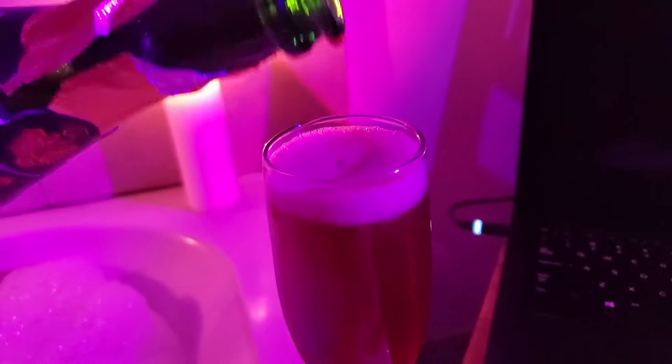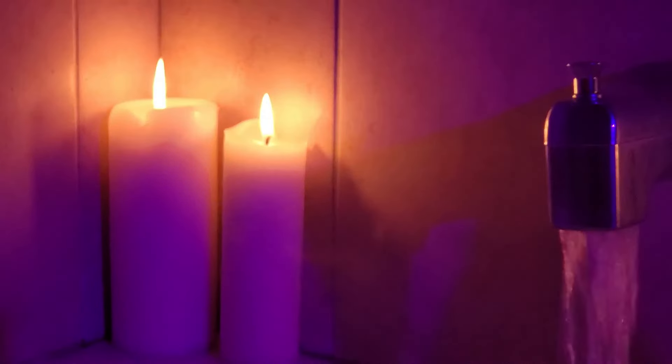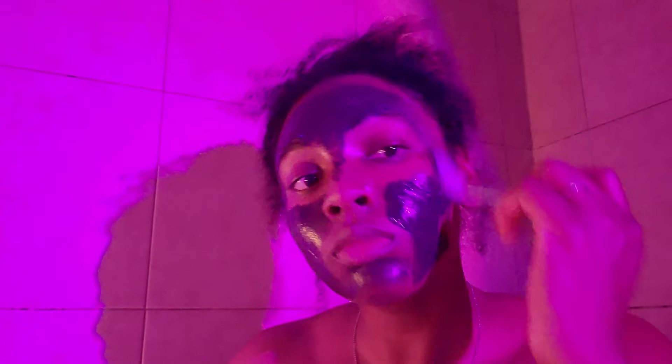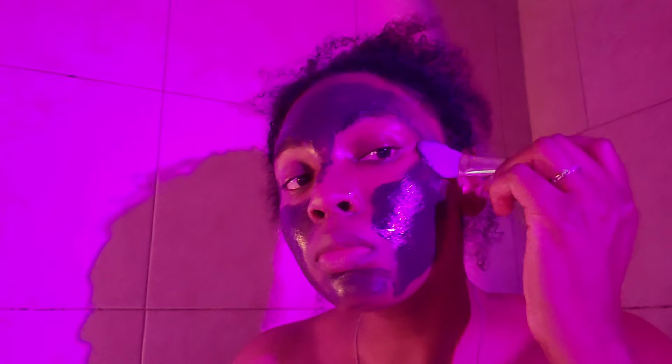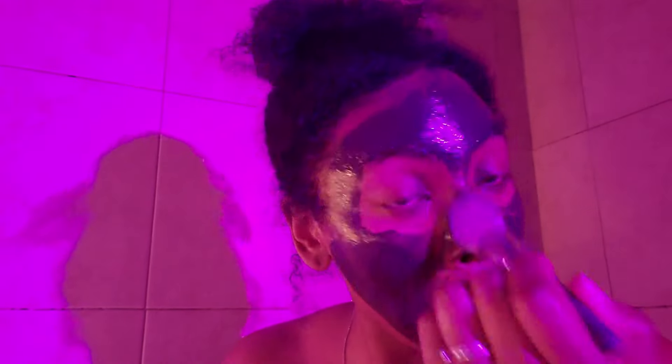The first step in my pamper routine is getting a nice exotic beverage — by exotic I mean sparkling juice. It looks like wine but it's not, but if you'd like some champagne or wine, you know, whatever you'd like to do. I was watching the new movie on Netflix called Mea Culpa with Kelly Rowland, and oh my god, her acting was great. Now I'm putting on a face mask as I sit in the tub to treat my acne scars and hyperpigmentation. This is the salicylic acid face mask from The Ordinary — I leave it on for 10 minutes, it hardens, and then I wash it off in the shower.